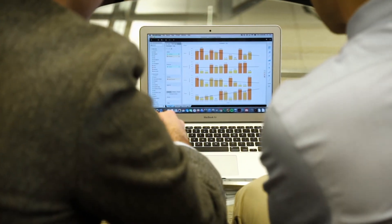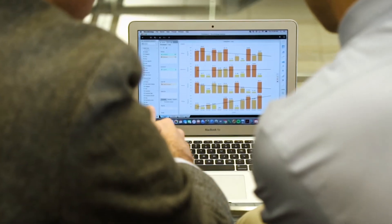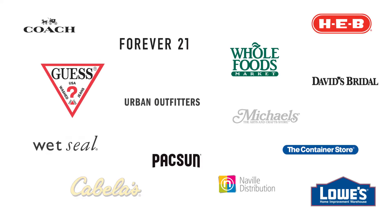analysts can monitor supply chain operations in real-time, so they can keep things running smoothly. Discover why hundreds of leading retailers rely on MicroStrategy analytics every day.